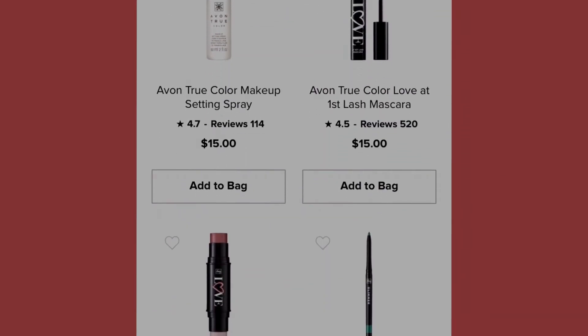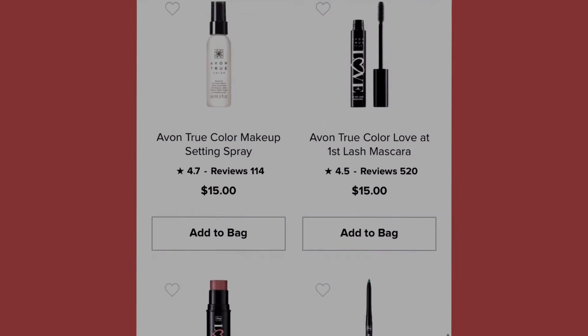Scrolling up, we have the Avon True Color Makeup Setting Spray at fifteen dollars, and the Avon True Color Love at First Lash Mascara also at fifteen dollars.